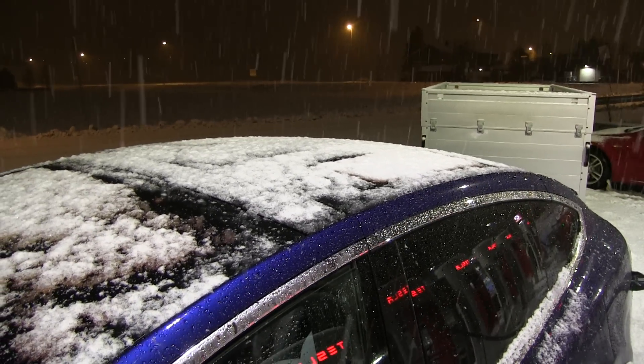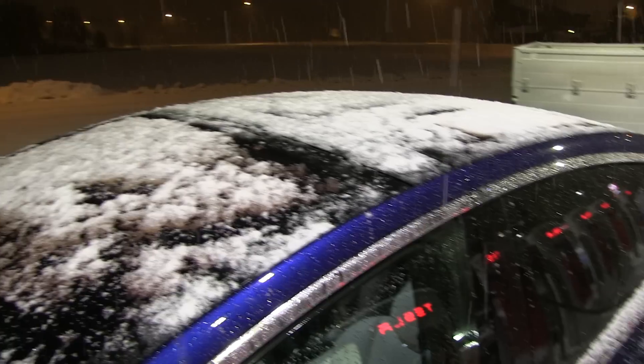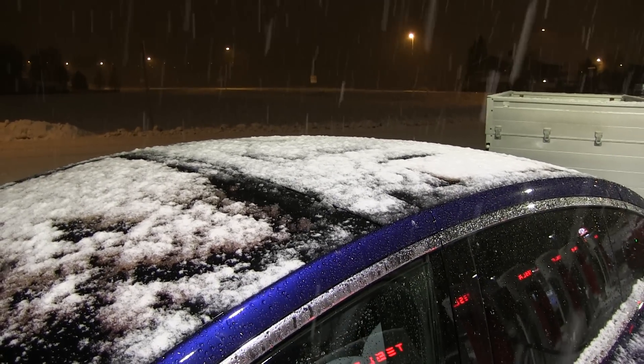I should just let it snow and then see tomorrow morning how it looks. Maybe I can finally get that massive snow accumulated on top of the Falcon wing doors when they open.